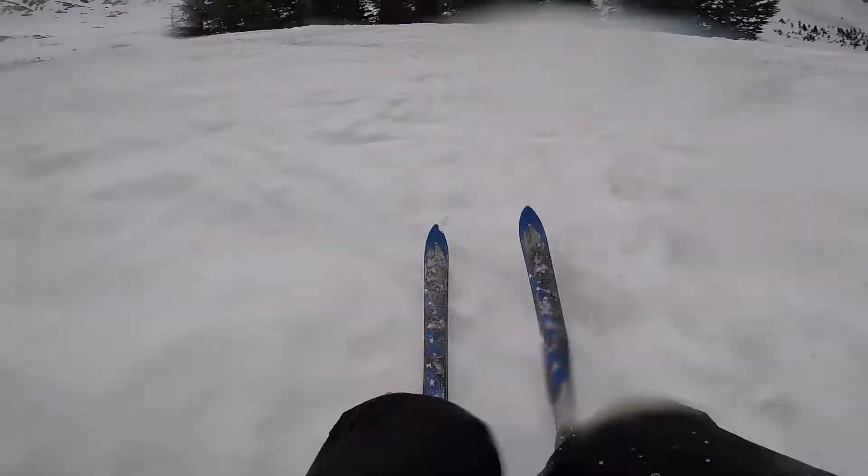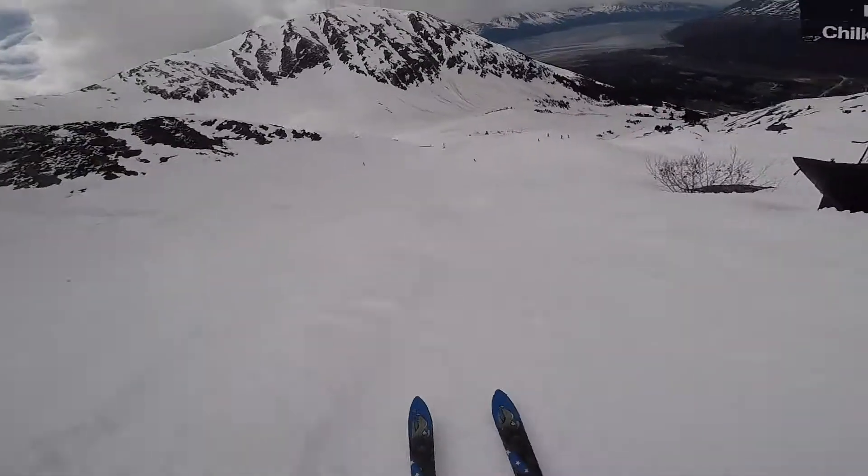These things hold a straight line. I was on the Igneuses the other day and they were pretty darn good.